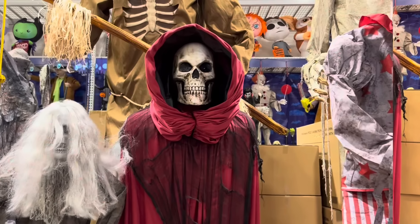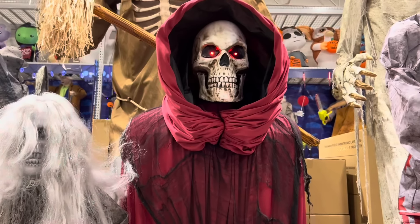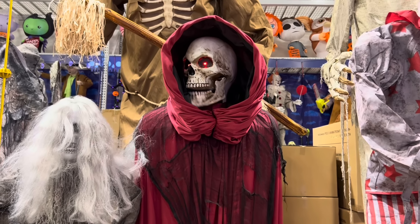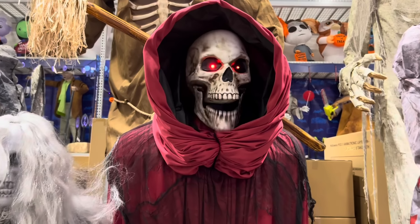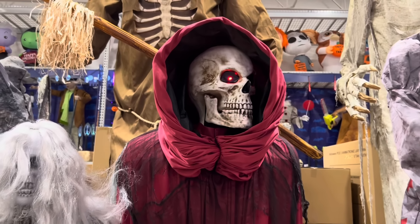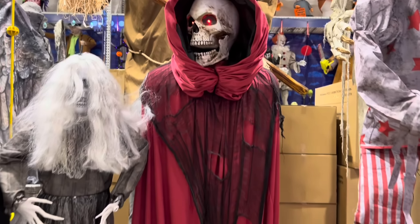Here is the hooded greeter. Beware of the spirits that live in this house. They do not take kindly to visitors.